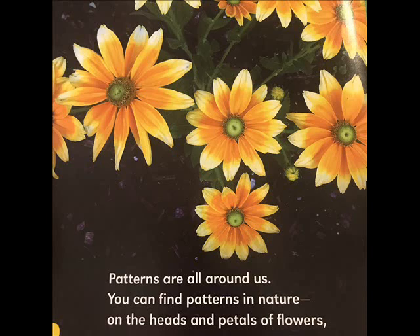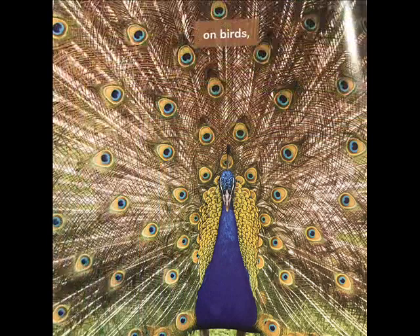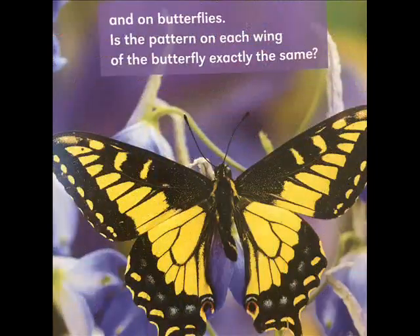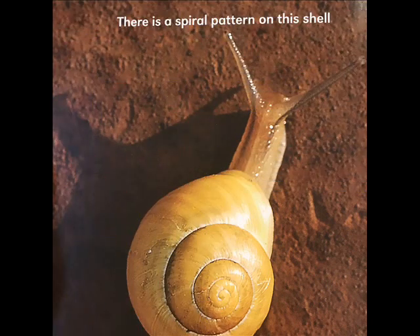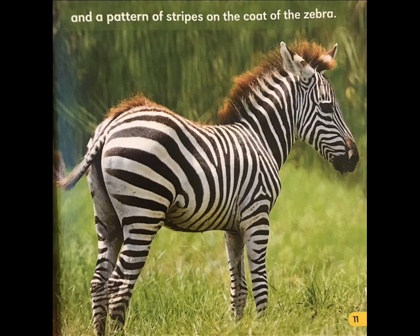Patterns are all around us. You can find patterns in nature — on the heads and petals of flowers, on leaves, on birds, and on butterflies. Is the pattern on each wing of the butterfly exactly the same? There is a spiral pattern on this shell and a pattern of stripes on the coat of the zebra.